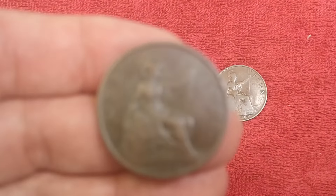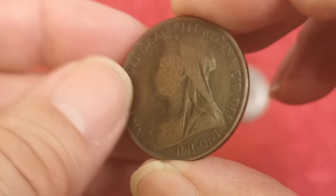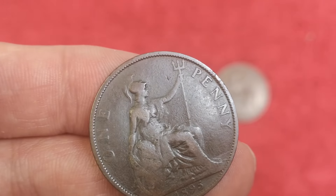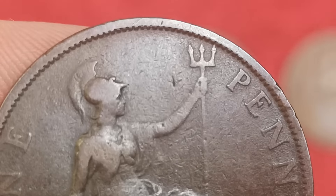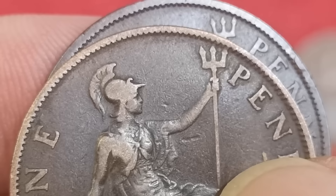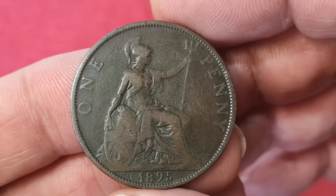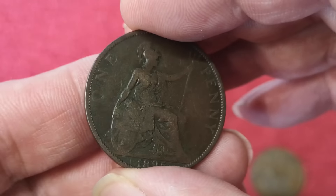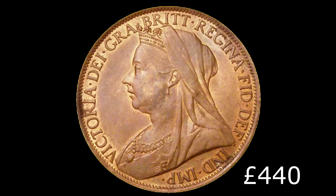Next I've got an 1895 penny. That would be Queen Victoria — the veil head or the old head. This one is known as the two millimetre 1895 penny, and it has a two millimetre gap between the trident and the letter P in 'penny'. If I put a common one millimetre gap on top, you'll see the difference there quite clearly — a much bigger gap. These are relatively easy to come by — you could probably pick one up in that condition for around £5 to £7. But very hard to find in higher grade — this one sold in 2018 for £440.